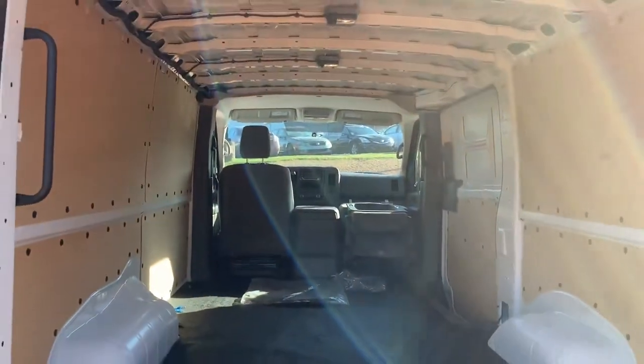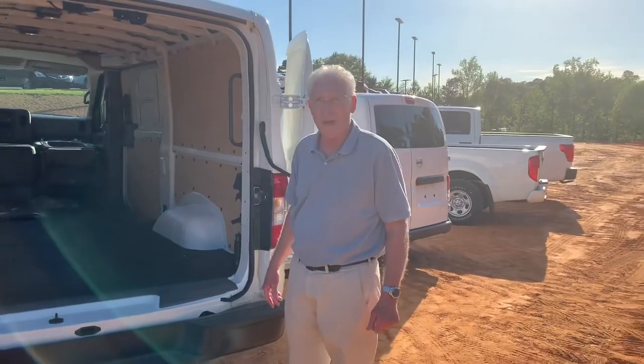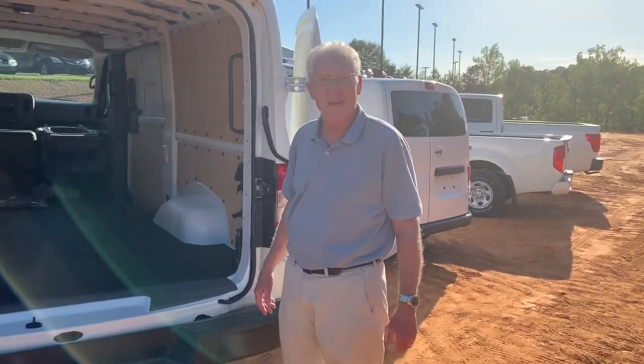Just a solid value, and it's got Nissan's 5-year or 100,000-mile bumper-to-bumper warranty. Come see us at Townsend Nissan.